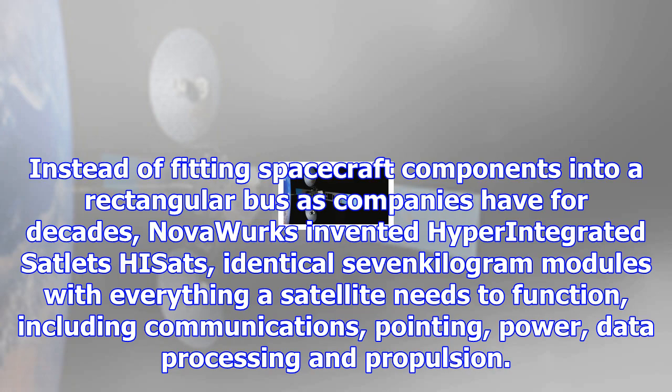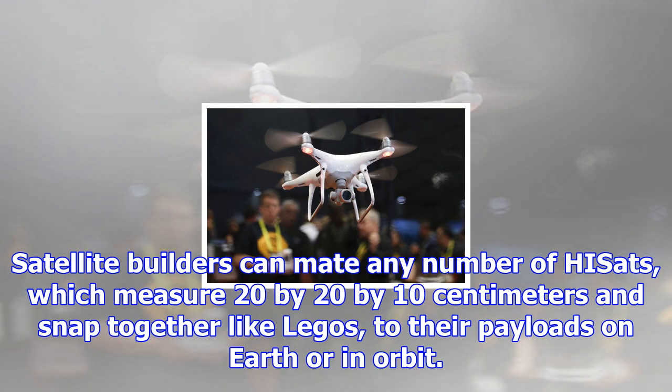Instead of fitting spacecraft components into a rectangular bus as companies have for decades, Novaworks invented hyper-integrated satellite HISSETs — identical 7-kilogram modules with everything a satellite needs to function, including communications, pointing, power, data processing, and propulsion.